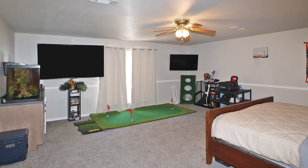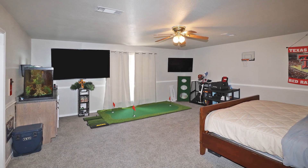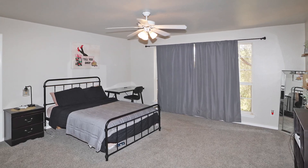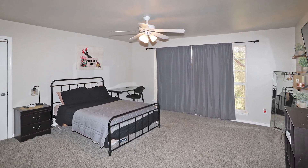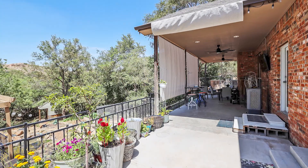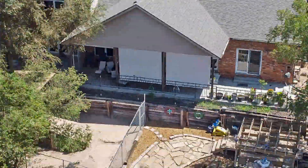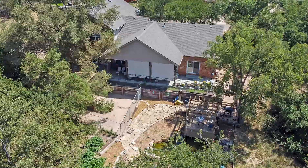Three more bedrooms upstairs share a full hall bath, ensuring ample space for everyone. The epoxy three-car garage offers excellent storage with built-in shelving and lighting. Host unforgettable gatherings on the private back deck, surrounded by lush trees for ultimate privacy.